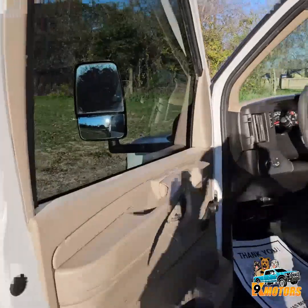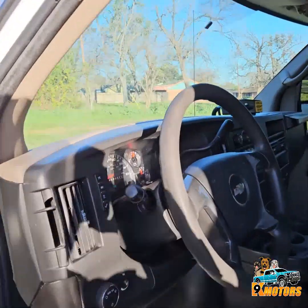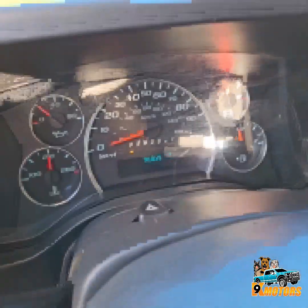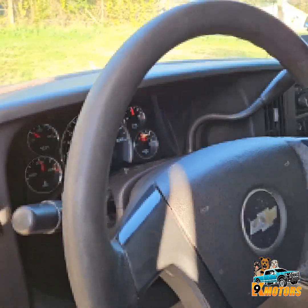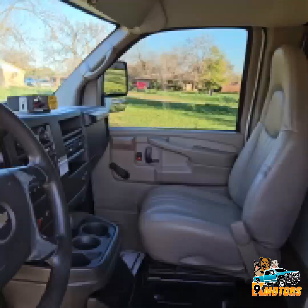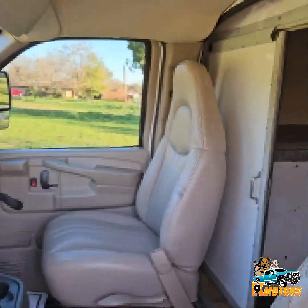Let's check out the interior, guys. We have 91,000 miles. We've got a sliding door here.